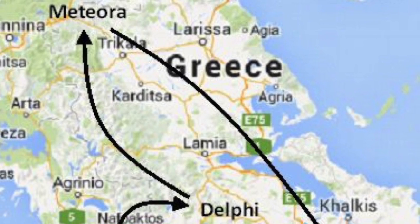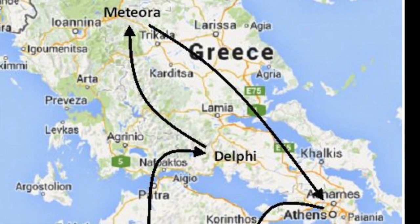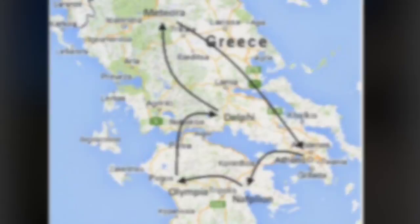The main purpose of these treasury houses was to hold important and expensive dedications for a relationship with the gods. There were dozens of treasuries in these areas, one of them being the Athenian treasury.